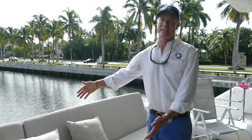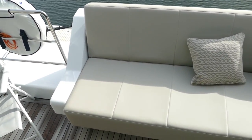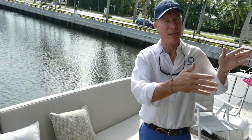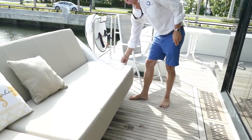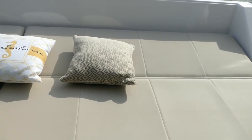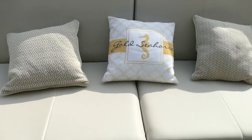Another unique feature is this aft bench area. The owner had this fitted on the boat a few months ago — this is a model from the factory — so it allows for seating that looks into the salon or looks forward through the salon. There's a flat screen television you can view from this space. And for sun lounging, it actually comes out and lies flat.